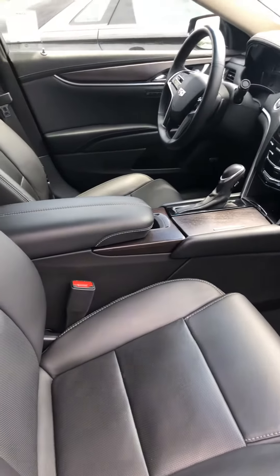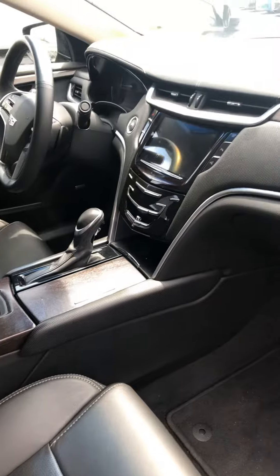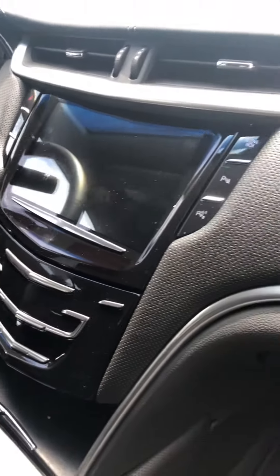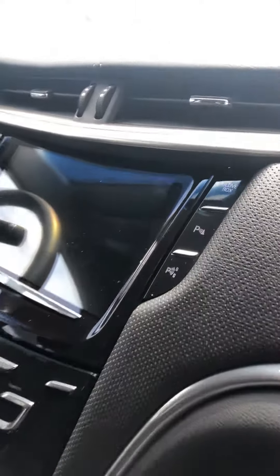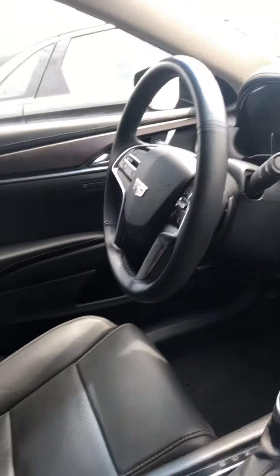This is the interior of the Cadillac XTS. This one right here looks like it's in really really good shape — there's no scratches on the screen, which is really good. You have your parking sensor button and your automatic parking button there. You have a heated steering wheel, and you have a lot of space. You have this nice wood grain trim panel here.